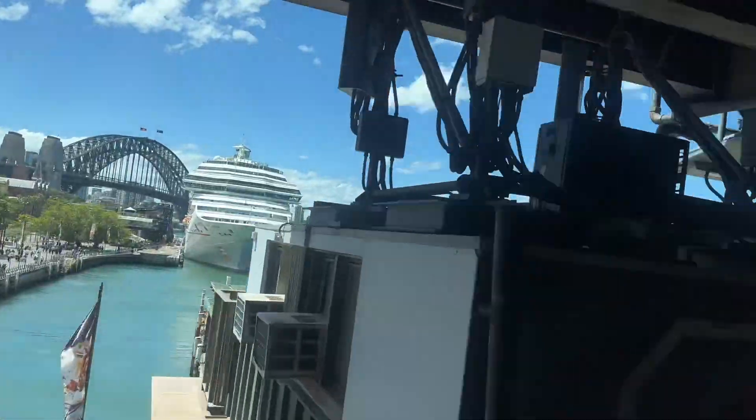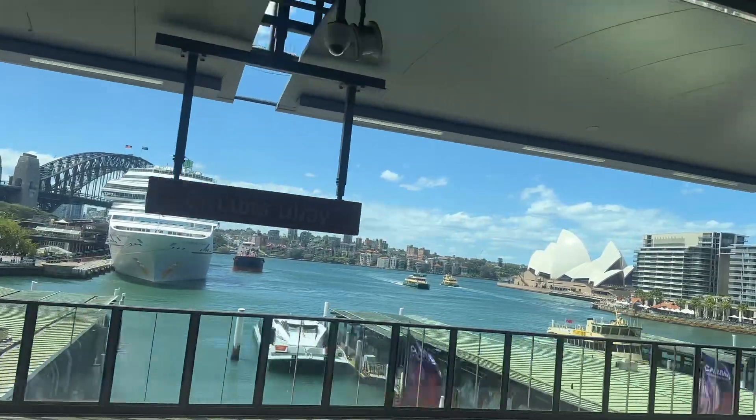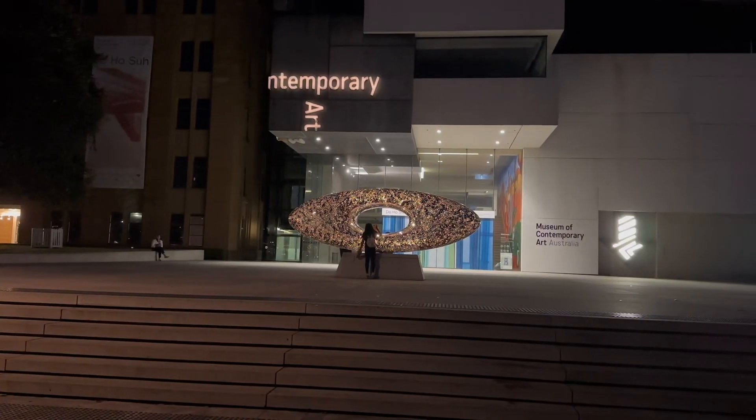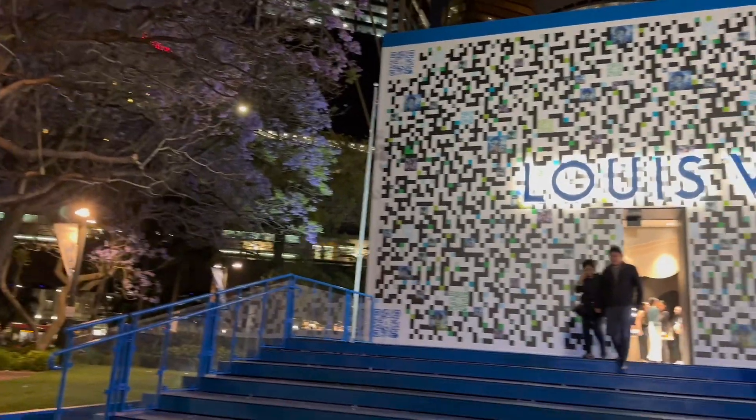Hello everyone! I'm right now in Sydney Opera House. I'm going to take you today to the famous brand Louis Vuitton. Let's get inside and I will show you amazing, beautiful, branded items.